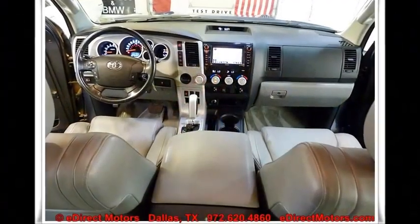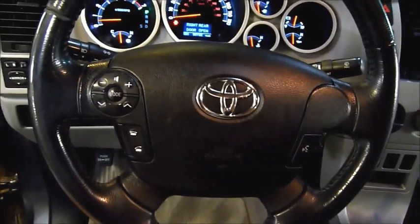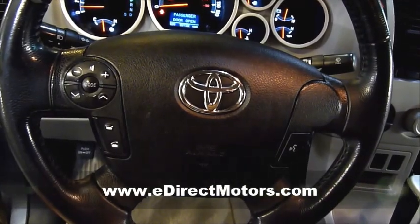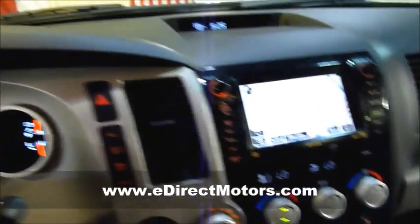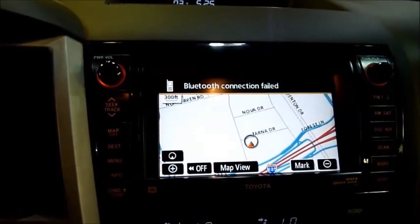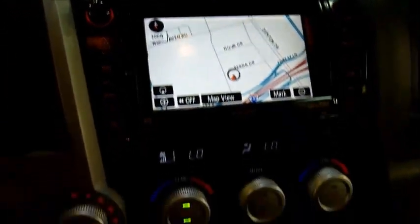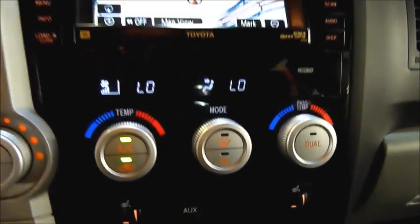Let's take a look at some of the features inside this Limited. Starting right here — since it is the Limited, it includes a nice multifunction steering wheel. It is a leather-wrapped steering wheel, and you have all your radio controls right there at your fingertips, as well as the phone option if available. Over to the center console, this one is equipped with your factory navigation system. The Toyota navigation is extremely easy to use, with a nice big touch screen. There's also a really nice dual zone climate control system, and of course you have your front heated seats, which are all part of the Limited package.